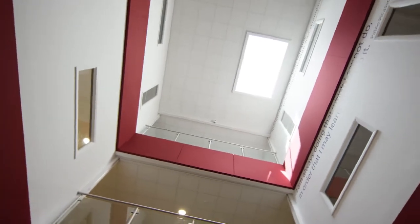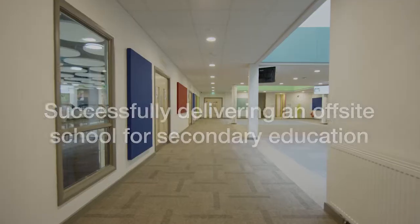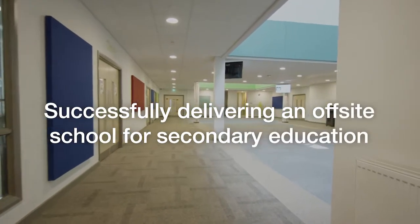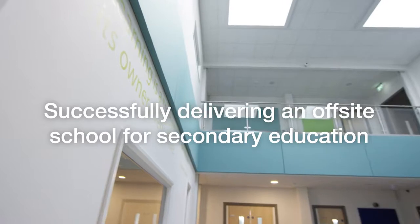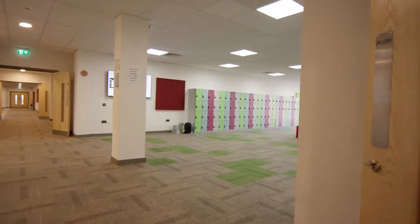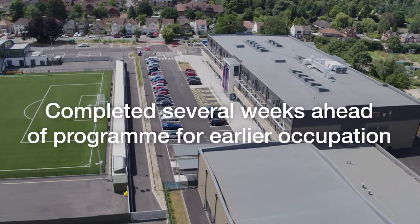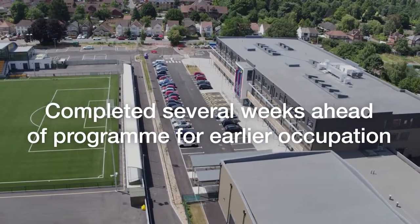Over the last few years we've delivered knocking on for 20 schools and we're always striving to improve and do them better. It's been a really positive experience — successfully delivering an off-site secondary school early in the EFA's pilot process, demonstrating it could be done and bringing it in 15 weeks earlier than scheduled.